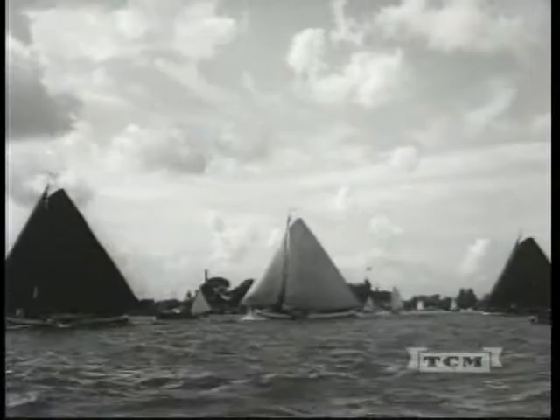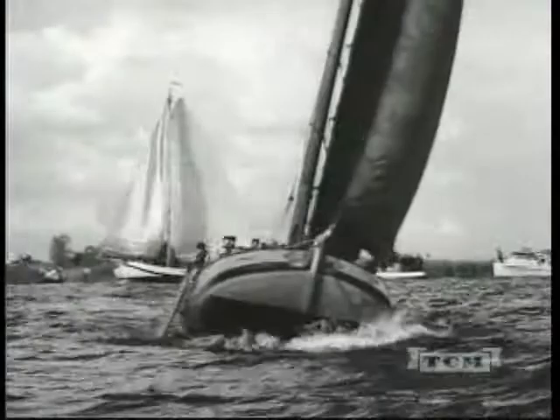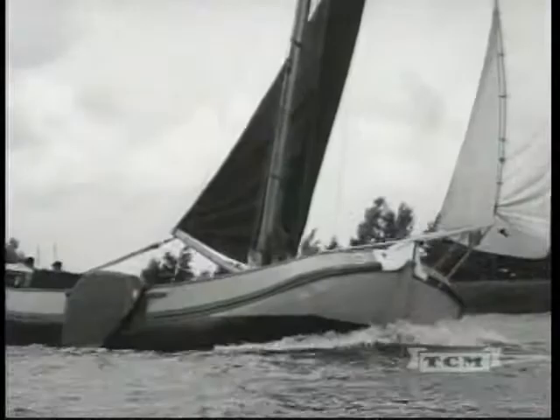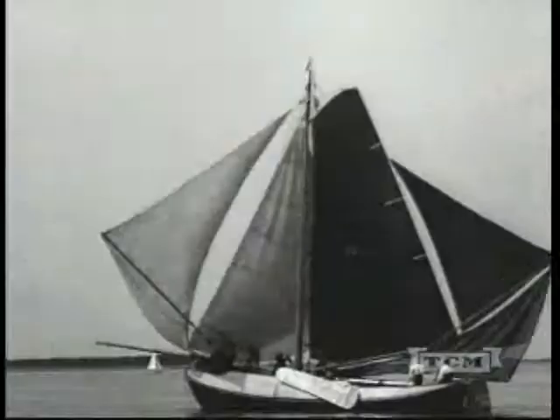In northern Holland, meanwhile, there is another race for the big barges, yawls, and scows — the cargo boats that sail the coasts and lakes. Their shallow draft requires leeboards, paddle-shaped devices on the sides which are lowered on the lee or sail side to prevent the boat from slipping sideways when the wind blows.